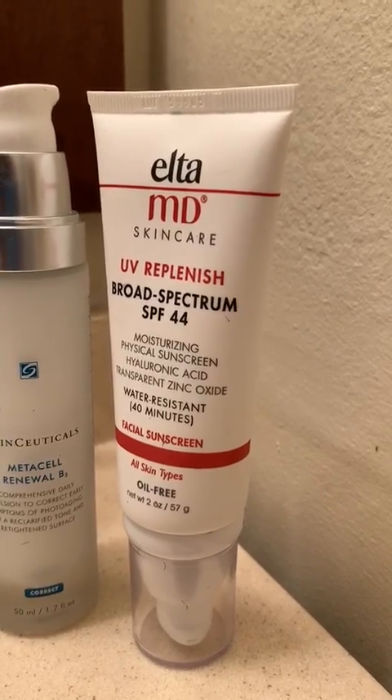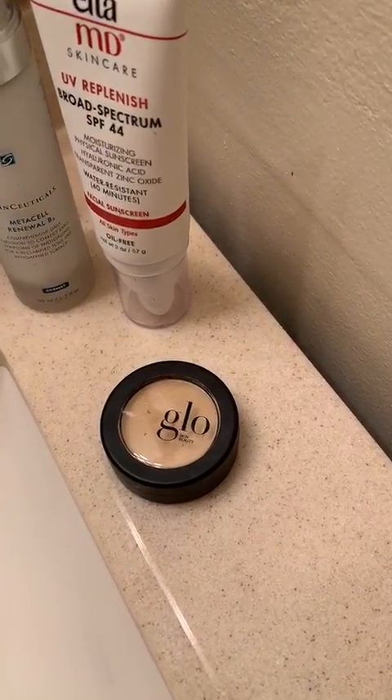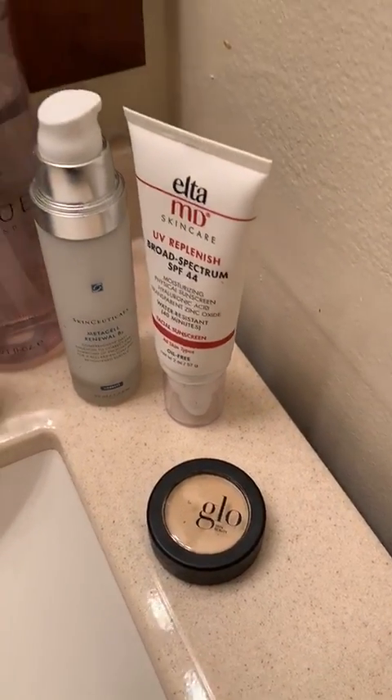Not wearing any makeup during the day. Right now I'm fresh out of the shower — didn't even wash my hair. The other go-to right now is a little concealer just to keep on it. This is our Glow mineral makeup, and I'm just putting that underneath my eyes and on my little bump just to make myself feel a little bit better.